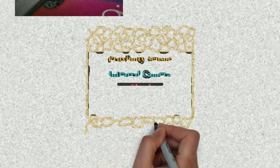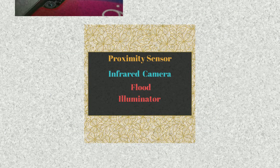First of all, Face ID has a Dot Projector, Ambient Light Sensor, Flood Illuminator, Proximity Sensor, and Infrared Camera. But the last 3 are the ones used in Face ID.